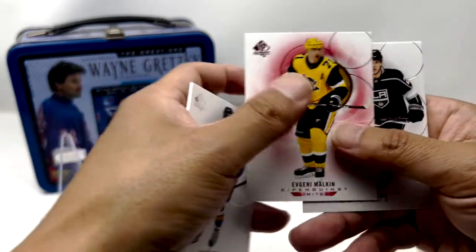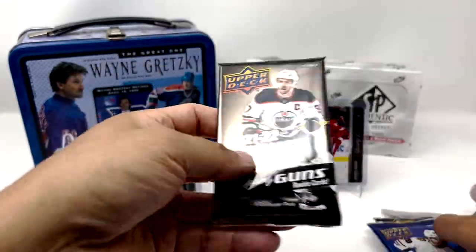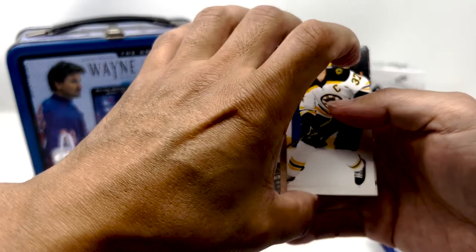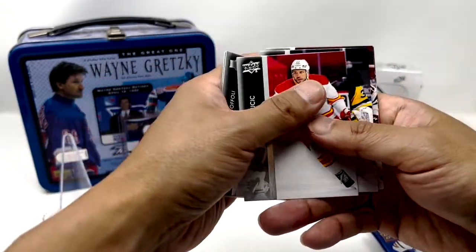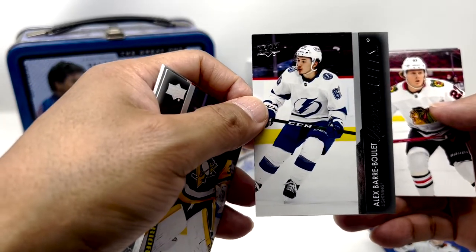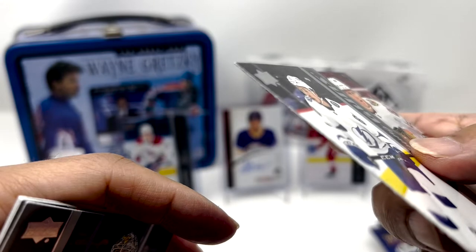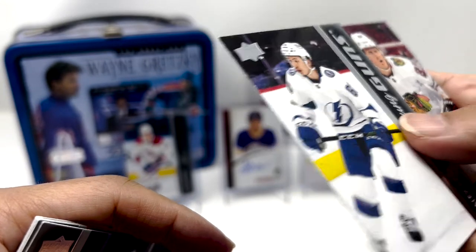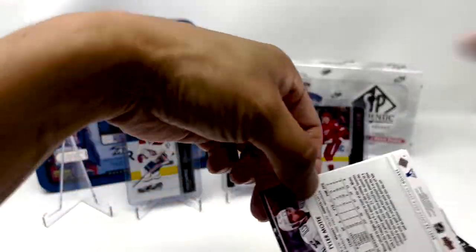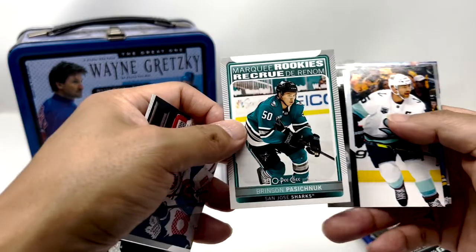Malkin. And last stack — let's alternate a little bit. Young Guns, Alex Barre-Belay. A little bit of edging issues on this one. Series 2 — Brinson Pashnik.